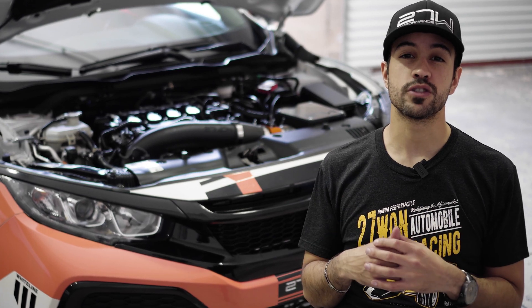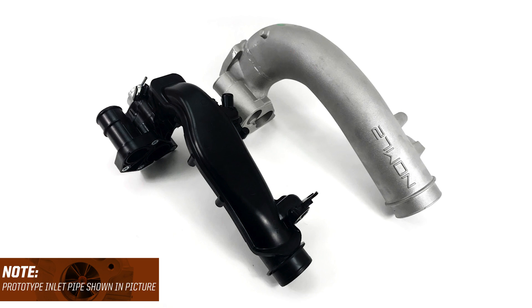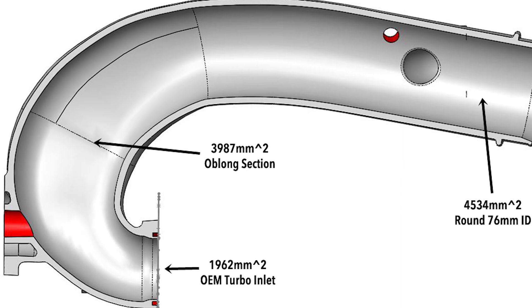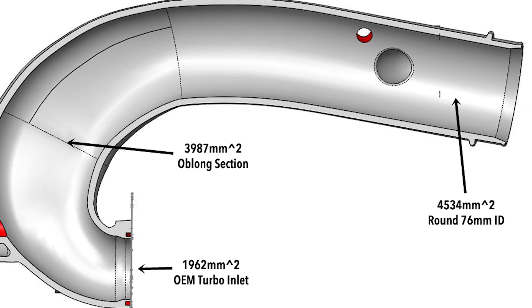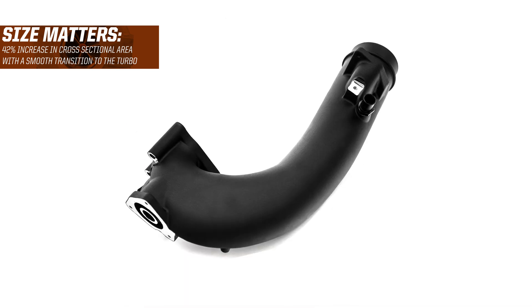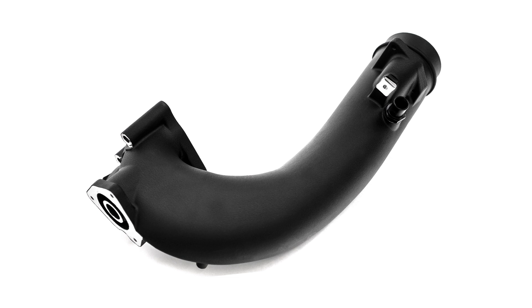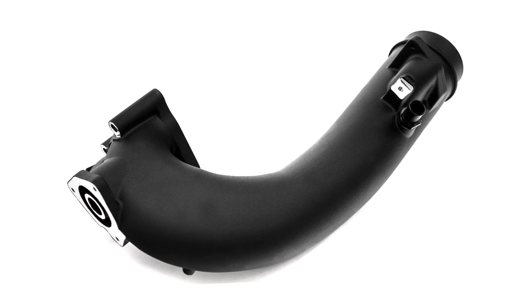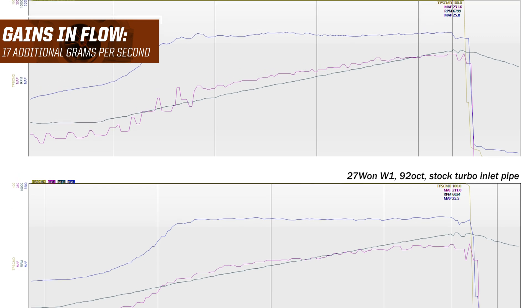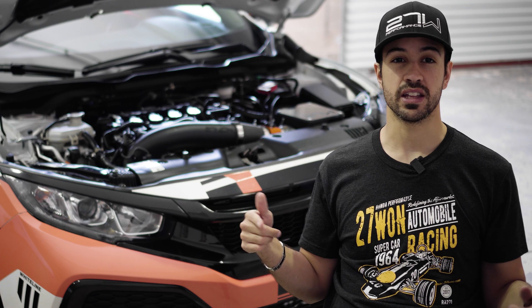Now let's compare the 271 turbo inlet pipe to your stock plastic inlet pipe and dive into the performance details. Performance comes from increased flow, and the 271 turbo inlet pipe has that covered — a 42% increase in cross-sectional area with a smooth transition to the turbocharger compressor inlet. No more sharp corners or pancake shape like the OEM design. In testing, we saw a net flow increase of 17 grams per second on a fully bolted, W1 turbo-equipped SI. The only change was the turbo inlet pipe — that's huge gains for your Honda Civic.